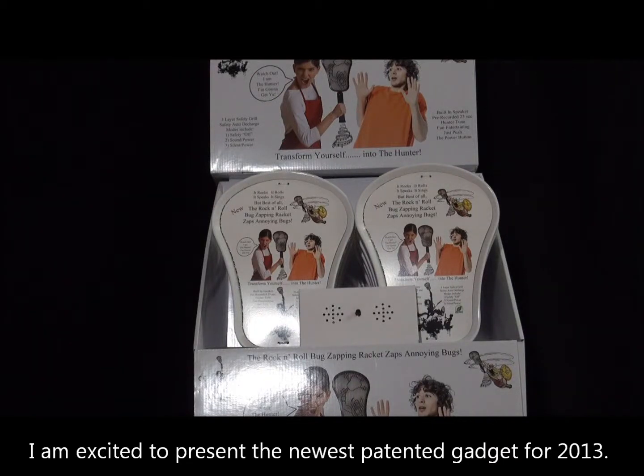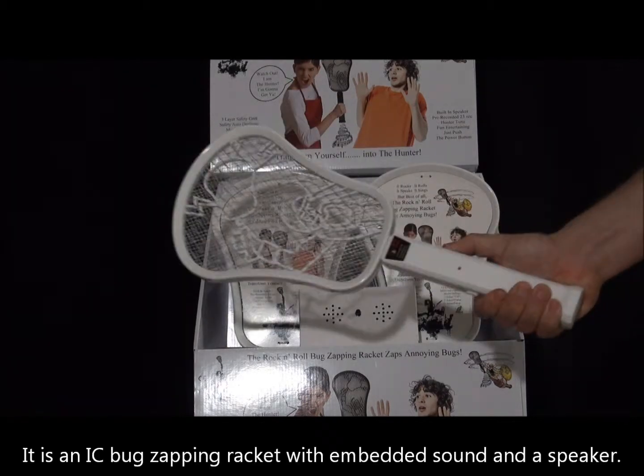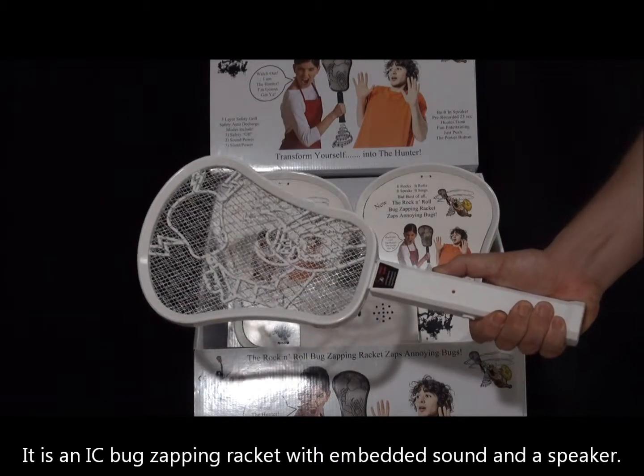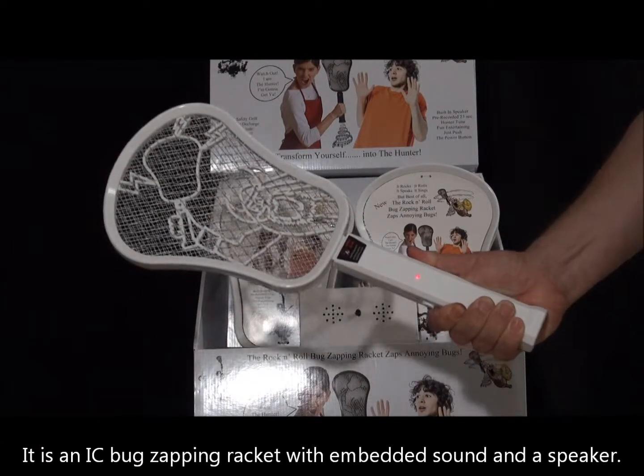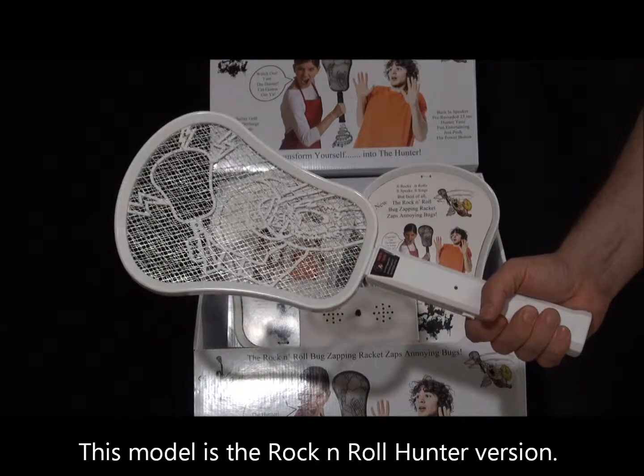I'm excited to present the newest patented gadget for 2013. It is an IC bug zapping racket with embedded sound and a speaker. This model is the rock and roll hunter version.